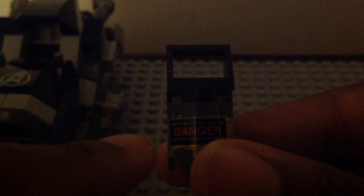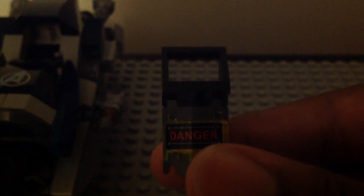Now let's take a look at the other builds. One of the small builds in this set is one of these dangerous chemistry containers. They look pretty cool and have a sticker that says 'Danger.' Here's the front, top, bottom, and sides. You do get two of them in this set, which is very cool. Nothing much, but still very nice container pieces.